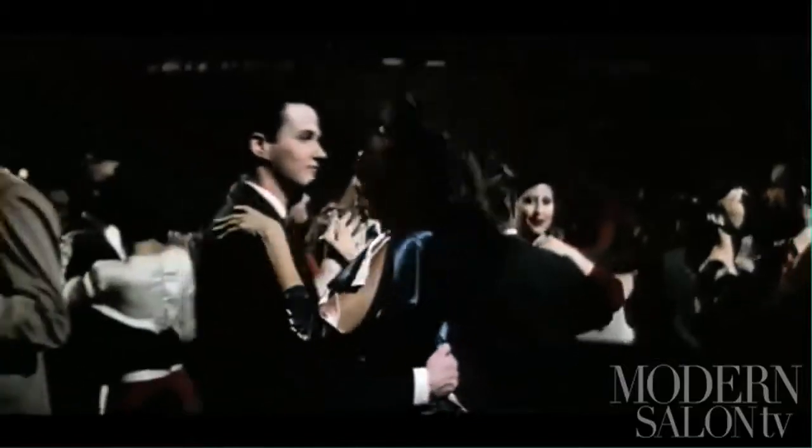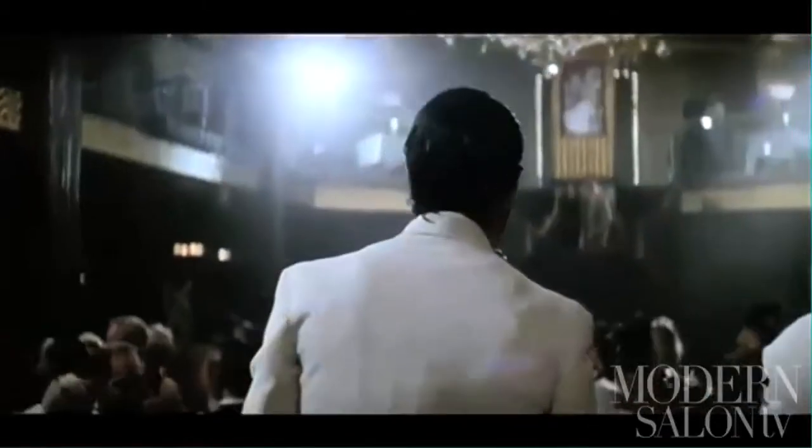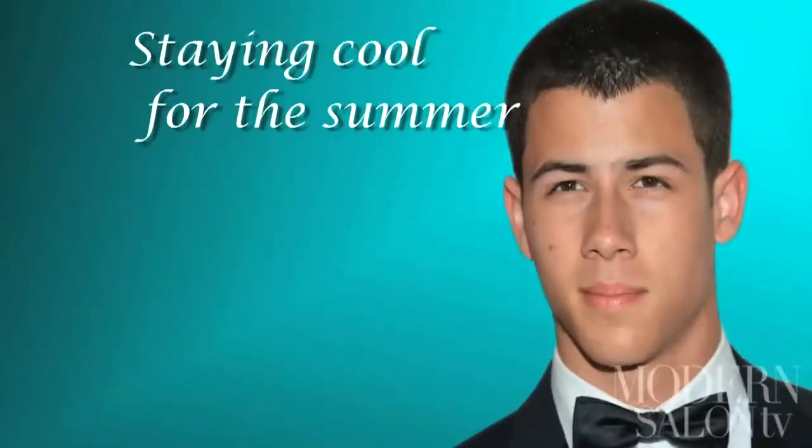While Mary-Kate and Kelly were experimenting with color, two other stars were experimenting with a trimmer. Curly-haired Nick Jonas of the Jonas Brothers shed his beloved curls for a cleaner, more mature buzz cut. Maybe he's just trying to stay cool for the summer, like many of your male clients.